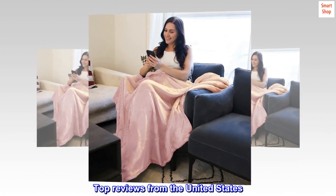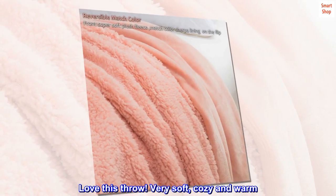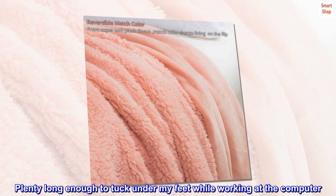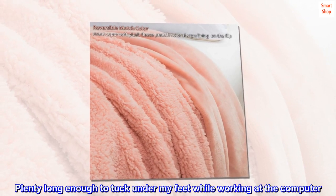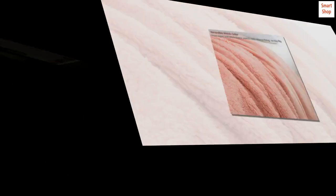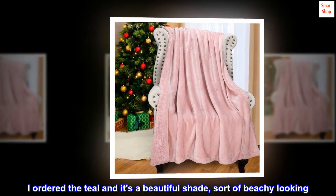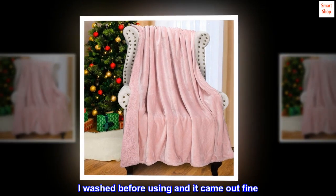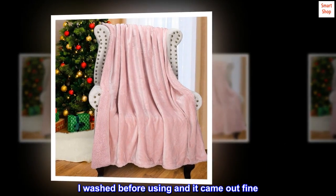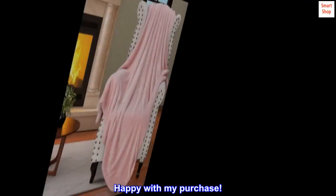Top reviews from the United States. Love this throw — very soft, cozy and warm. Plenty long enough to tuck under my feet while working at the computer. Wish I had gotten more than one while they were on special. I ordered the teal and it's a beautiful shade, sort of beachy looking. I washed it before using and it came out fine. Happy with my purchase.